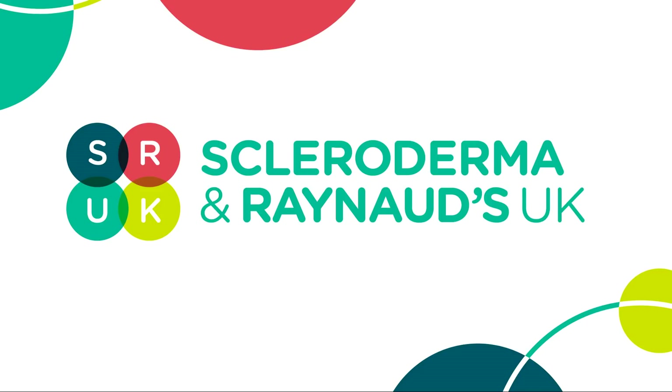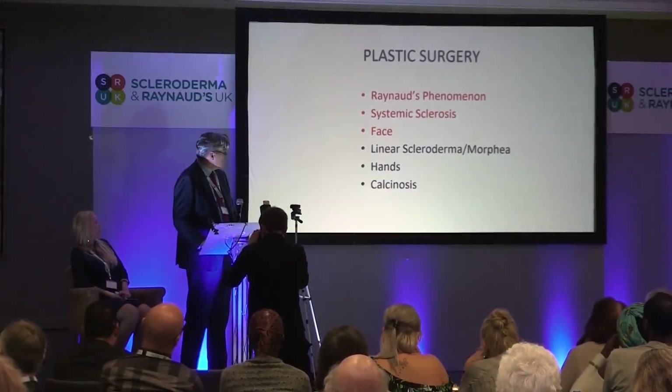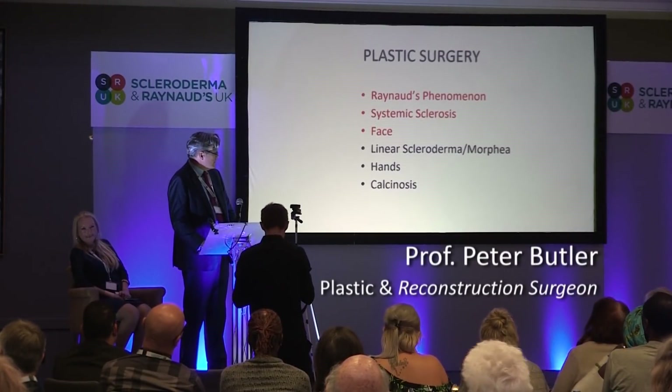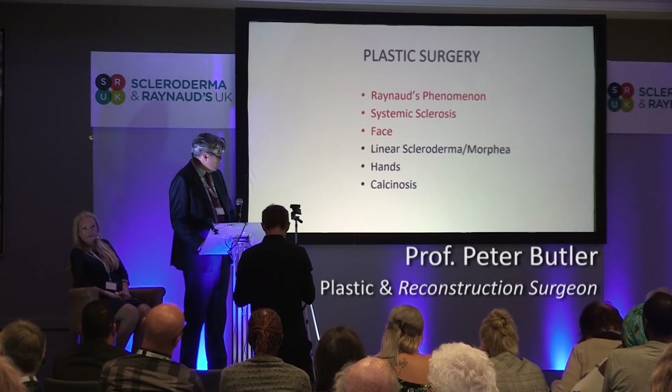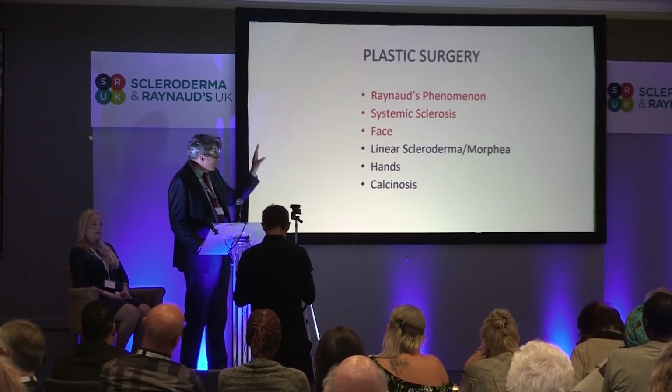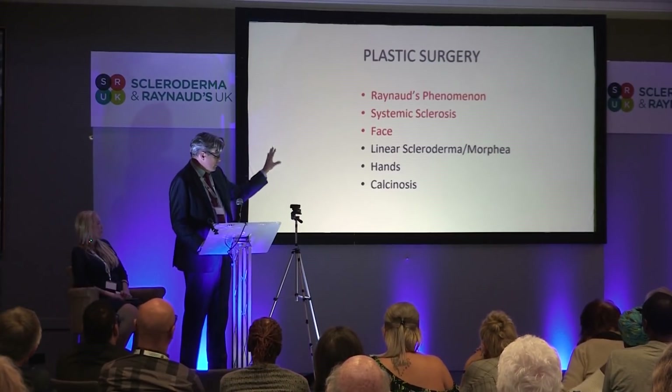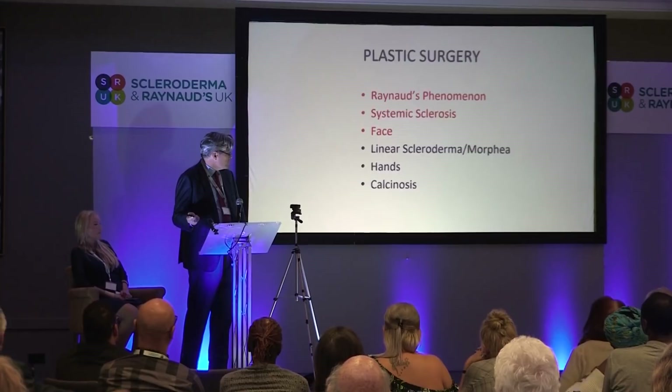As a plastic surgeon, I work very closely with Chris Denton, who's in the audience, who's really been sending me patients for a long time. I deal with really all of those elements on the list, but today I'm going to touch on Raynaud's Phenomenon and systemic sclerosis, especially around the face, and I won't touch on the other parts of what I do.